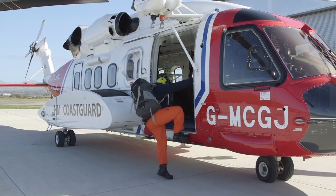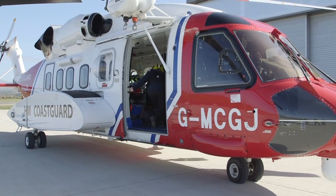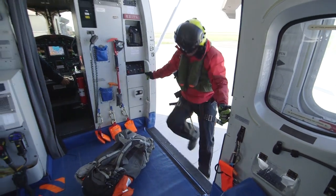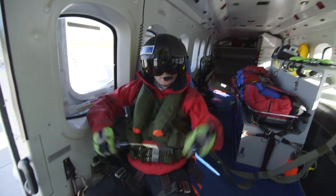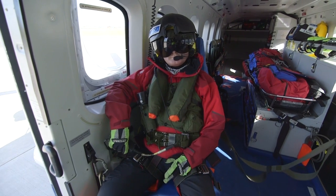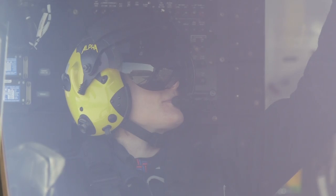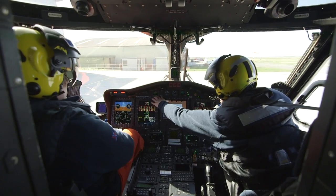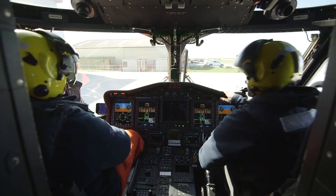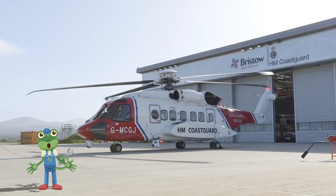On board are pilot Mike, Captain Kate, John the Winch Operator, and Tomo the Winch Man. It's Tomo's job to get lowered out of the helicopter to rescue someone on the ground! After a few safety checks, it's time for take-off! This whole process, from call to flight, takes the crew under 15 minutes!